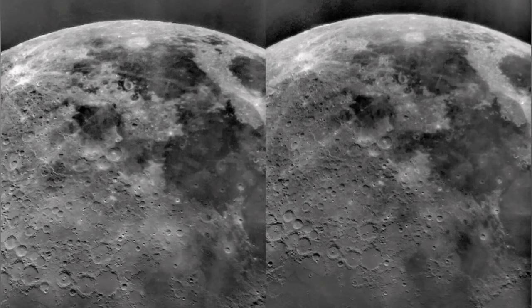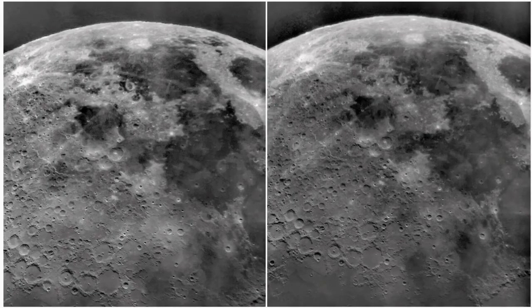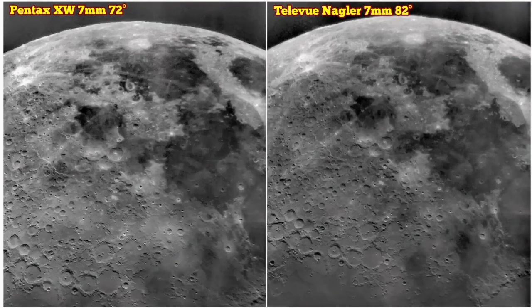The Pentax has a slightly higher magnification it seems, and the Nagler lower, although they are the same focal length and are used on the same telescope — the Skywalker ED120, an apochromatic refractor. The reason is that Pentax has 72 degrees apparent field of view and Nagler has 82 degrees apparent field of view, and that shows in the details you can see.